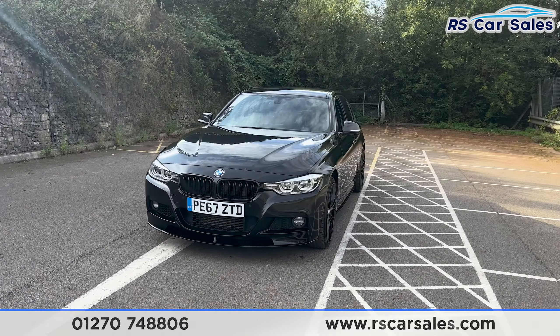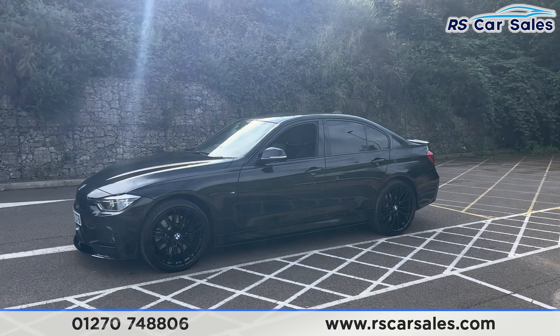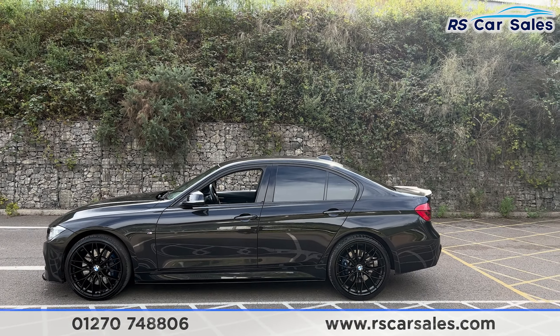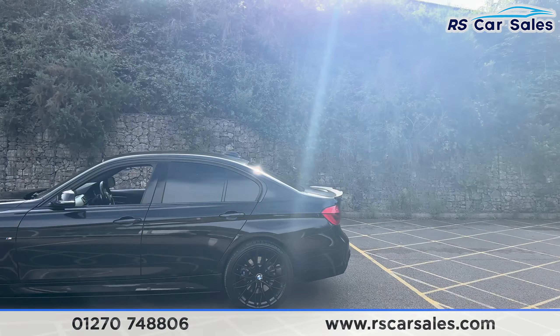Round to the passenger side you'll find we have the side skirts along the bottom. We also have colour-coded door handles and door mirrors, black trim around the windows with privacy glass for the rear passengers. Up top we have the shark fin antenna and the rear spoiler.